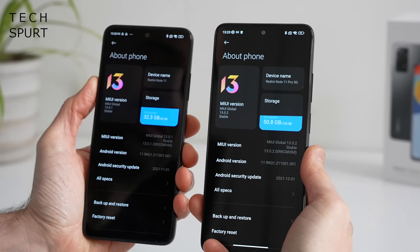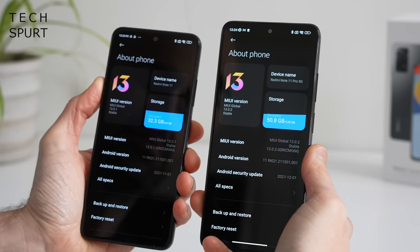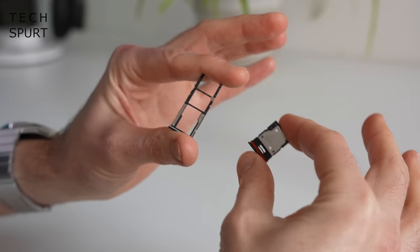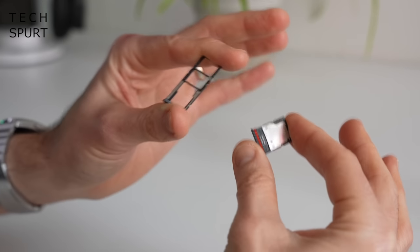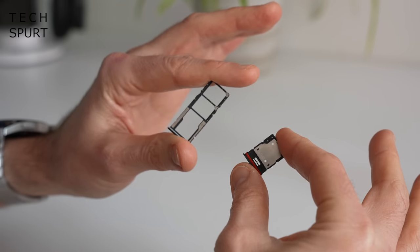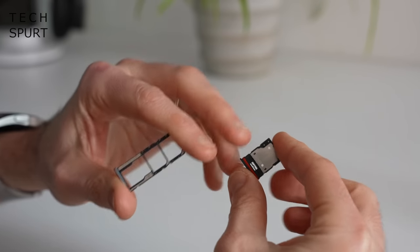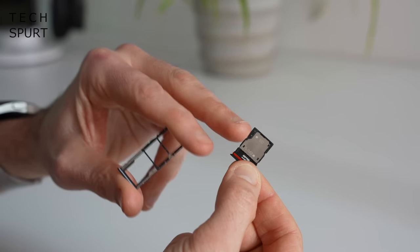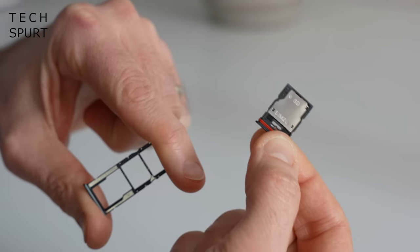There's no change on the storage — you've got a choice of 64 or 128 gigs on both the original Redmi Note 11 and this Pro model. Both sport microSD memory card expandability up to a terabyte, but whereas the original Redmi Note 11 had a dedicated microSD slot alongside the dual SIM slot, on the Redmi Note 11 Pro that second SIM slot doubles up as the microSD slot, so you can't rock dual SIMs and a memory card at the same time.